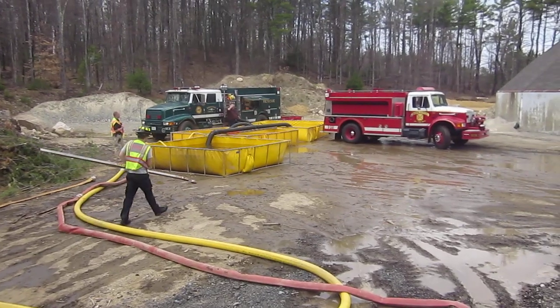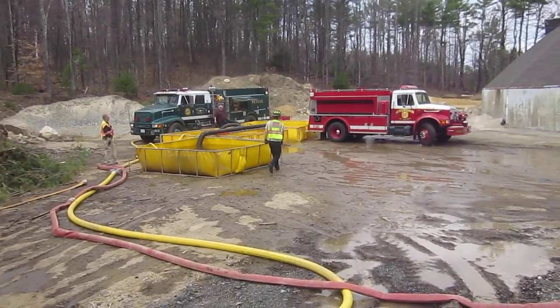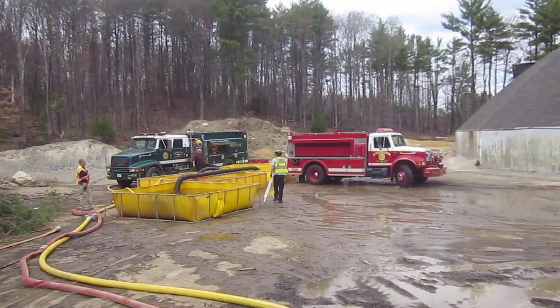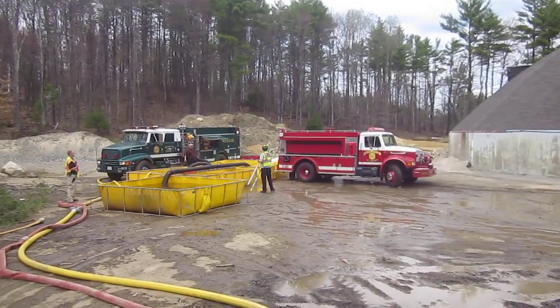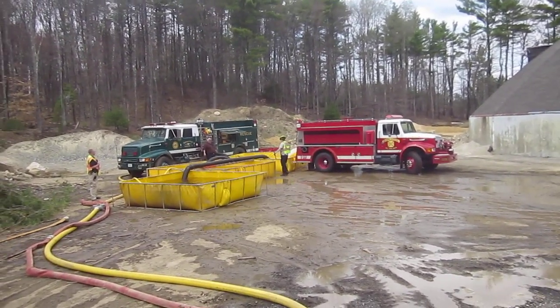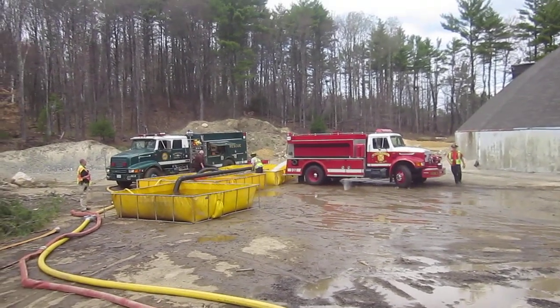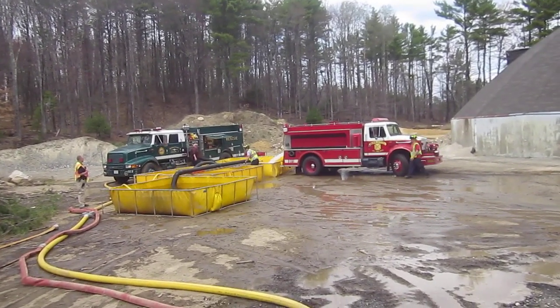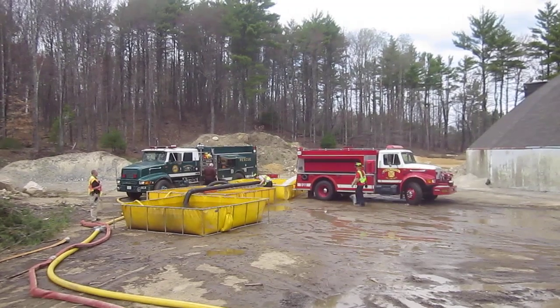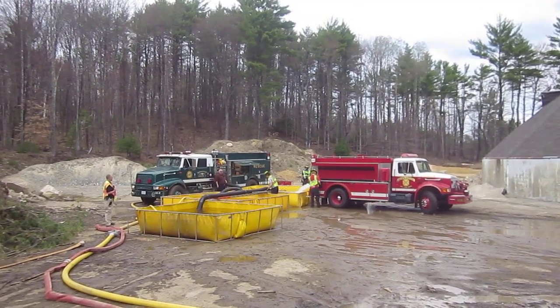They used 30 feet of hard sleeve, and now every tanker coming in is dumping off of the rear. We've been doing well — most tanks are staying full, and we have been sustaining the flow since probably about 35 to 40 minutes, ever since we had that interruption because of the fill site issue. They're just finishing up shoring up that final jet siphon.